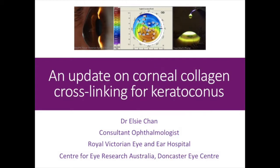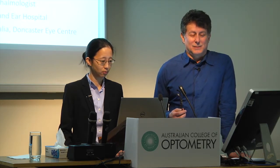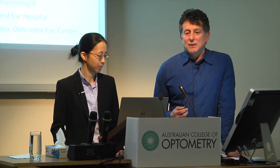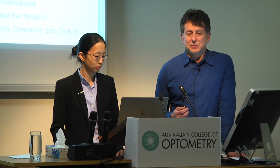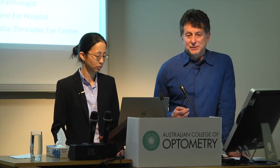Thank you everyone for coming tonight. We're going to do another update on cross-linking. Cross-linking I think is the big new thing in keratoconus treatments, and we're lucky enough to have a leader on the world stage in research. Elsie is working on the SERA project which has been studying the effects of cross-linking since 2006. This was the world's first randomized trial into cross-linking and therefore it has the longest results.